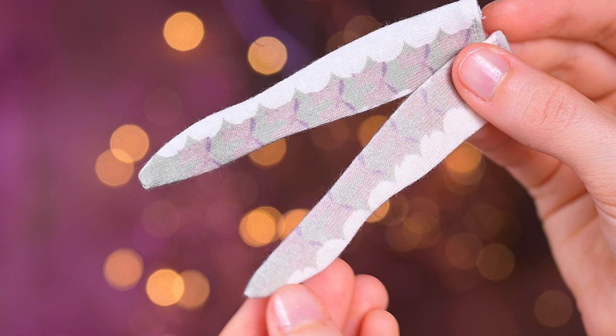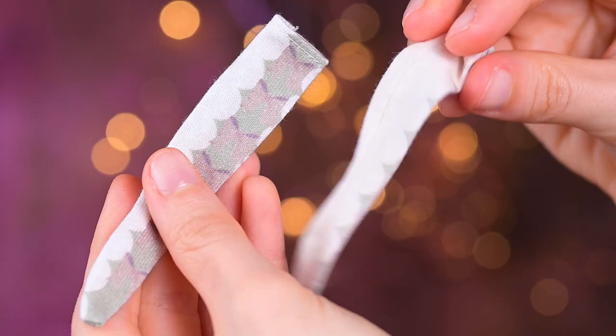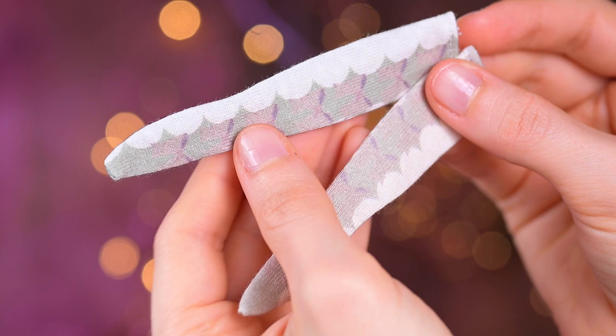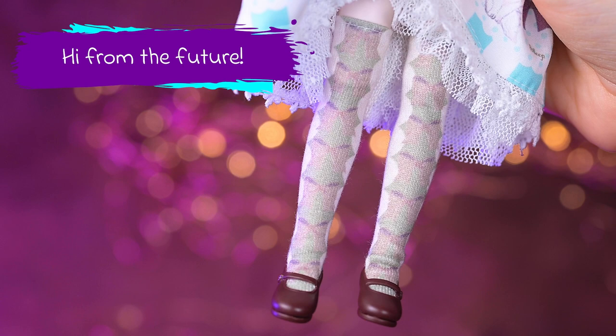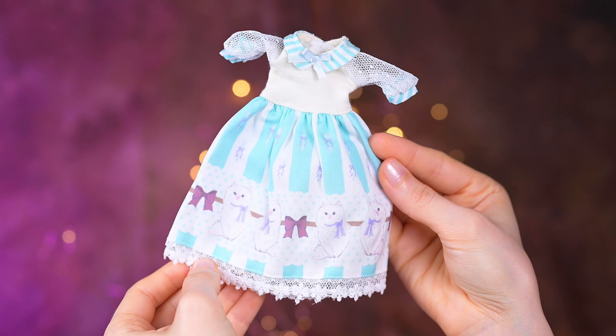Her knee socks are made from thick white cotton fabric with an interesting pattern on the front: a rose of purple balls on a green curvy background. Though I like the idea, I'm not a big fan of the quality. The print is not very clear, and one sock seems less saturated than the other. I contacted Hobby Japan support and they agreed this was a defective product and sent me a replacement. Yay!